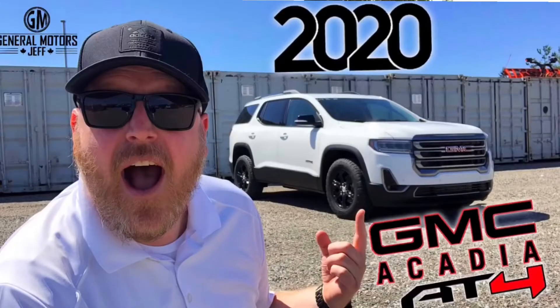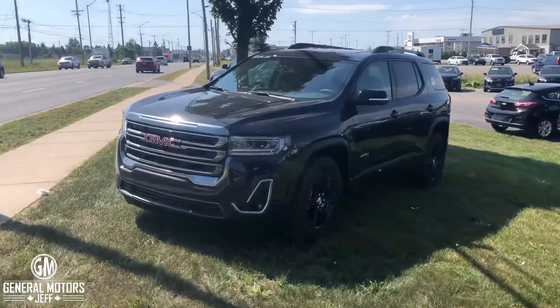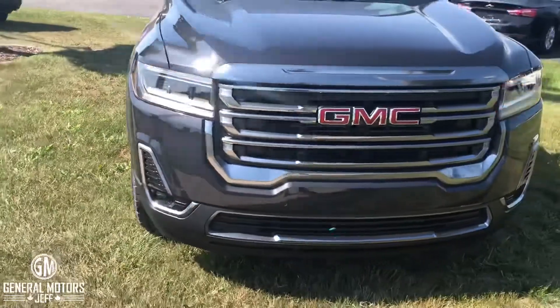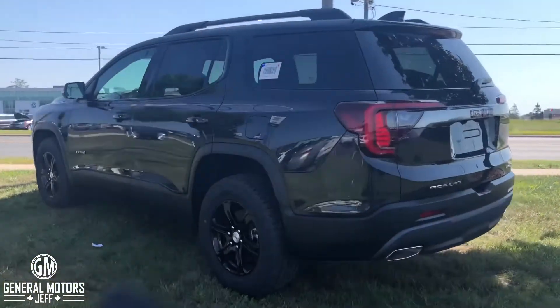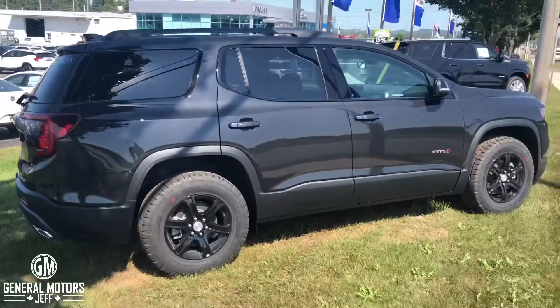Hey everybody, Jeff Futter here from Pro Chevrolet in Sault Ste. Marie, Ontario. A few weeks ago I did an all-round total review — an eight-minute video on the 2020 GMC Acadia AT4. The first one we got was a white one, two rows with leather interior. Behind me is a black one, three rows, cloth interior. Rather than hearing me talk through all the details, how about we have a look at the inside and outside.